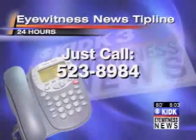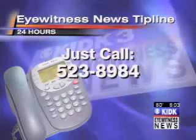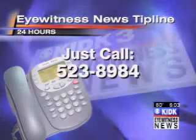Taking action for you in Rigby, I'm Stephen Pope, Channel 3 Eyewitness News. This news came to us from a concerned Channel 3 viewer. If you have a story idea you'd like to tell us about, call our Eyewitness News tip line at 523-8984.